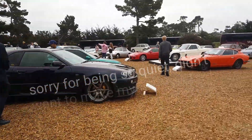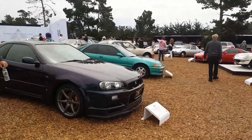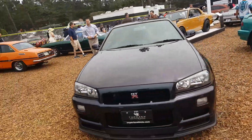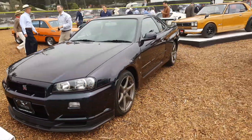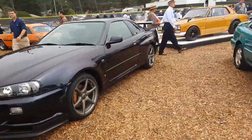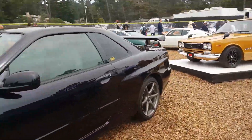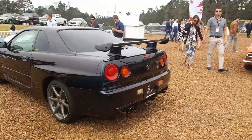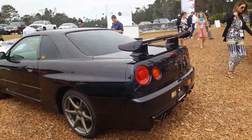We have an R34 GTR right here. That is really insane. I've never seen one in the entire United States yet, so that's really insane looking. I love the look of it, but let's get a look at it from the back. Yeah, that looks insane. That's really nice looking.